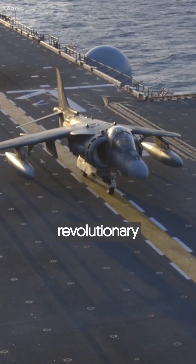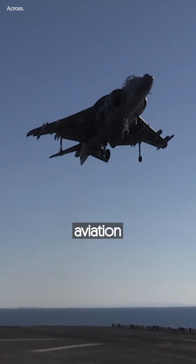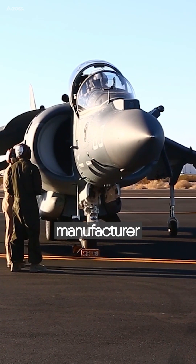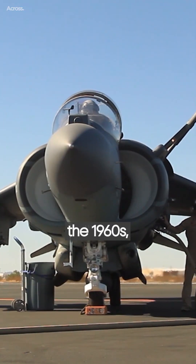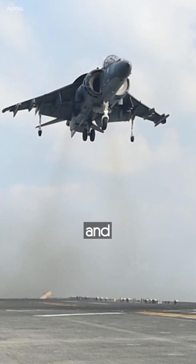The Harrier Jump Jet is a revolutionary strike aircraft that defied conventional aviation norms. Developed by British manufacturer Hawker Siddeley in the 1960s, the Harrier was the first successful vertical short takeoff and landing aircraft.